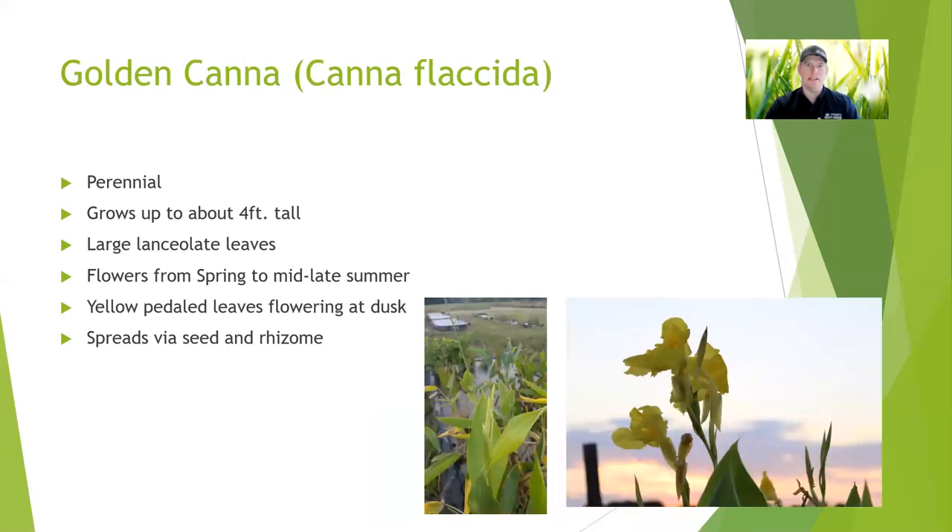Golden canna is another one of those plants that can give off the vibe of a non-native, but it is a native plant. They get these big elliptical shaped leaves that give it that subtropical, tropical look. They also have a nice golden to yellow flower. They grow and spread very easily, they're pretty tough, and give you that aesthetic. They're going to spread via seeds and also that rhizome growth that you'll see pop up alongside the mother plant. Really cool plant.